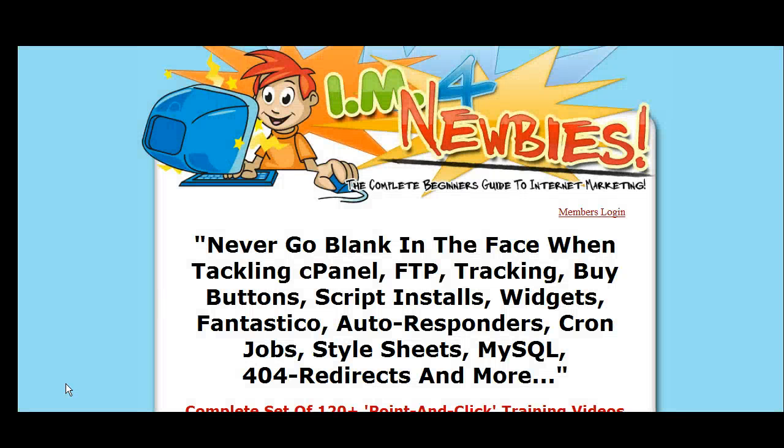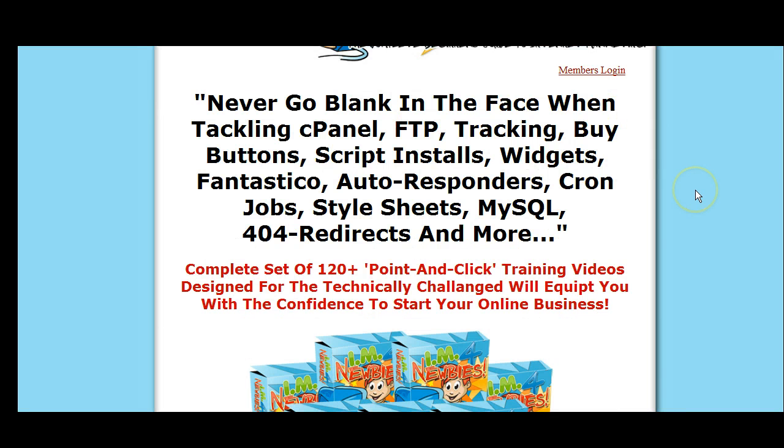I'm Netpreneur Christopher Wilson with Internet Answers Channel, here today to talk to you about a program I just purchased and also recommend that you purchase. It's a phenomenal deal. This is called Internet Marketing for Newbies and it's the complete guide for beginners to Internet Marketing. I reviewed it and I'll give it five stars.